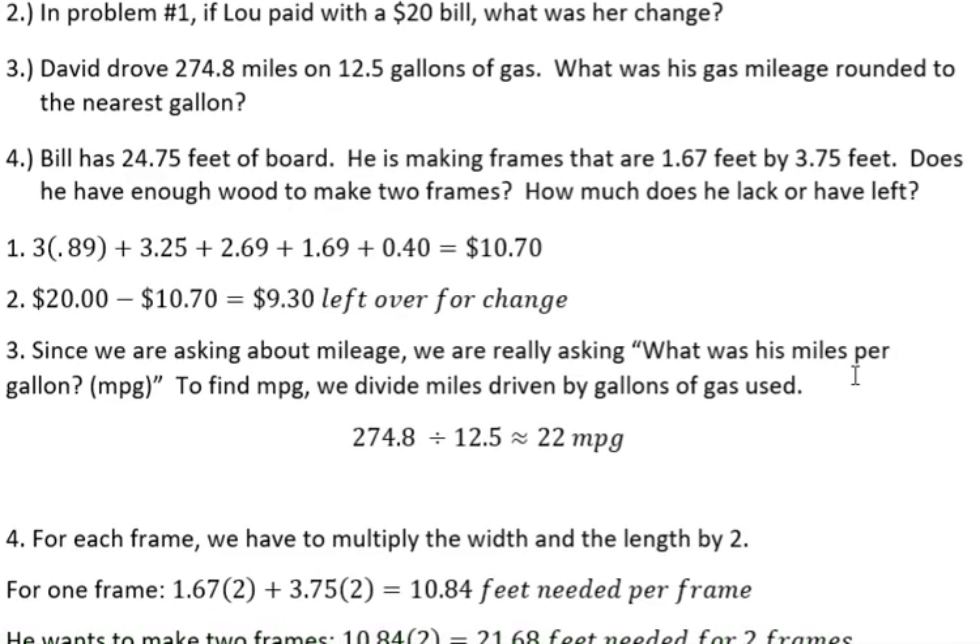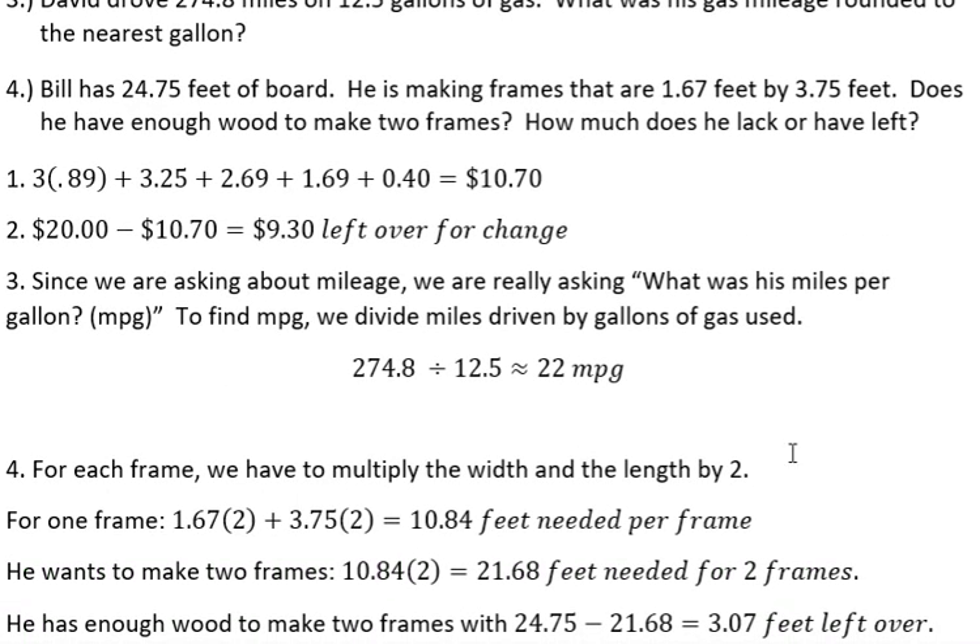There are a couple of things that are important to think about. For each frame, we have to multiply the width and the length by two. Because if the frames are 1.6 by 3.75, there are two of those — one on each side and one on each end of the frame. So we take 1.6 times 2 and then 3.75 times 2, multiply those, add them together, and that gives us 10.84 feet for each frame.